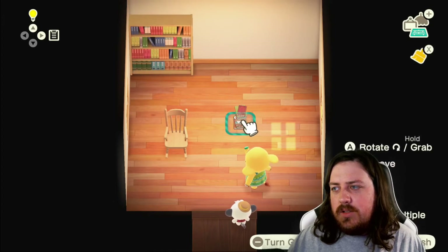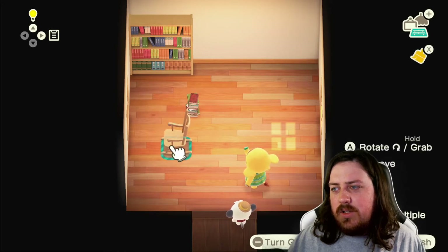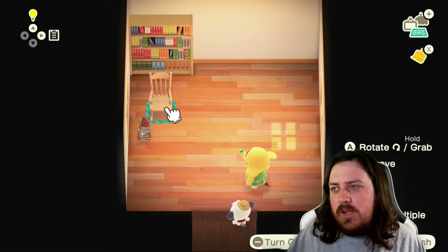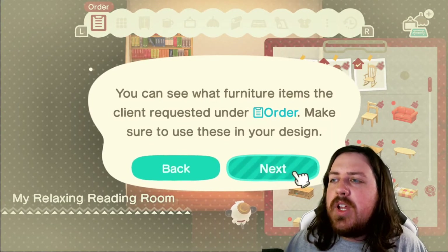So we'll put this in the back here. I like the idea of these books being near the rocking chair, and the rocking chair being kind of right here — because it's like she's reading them, she's currently reading those. We're gonna put some more furniture down.